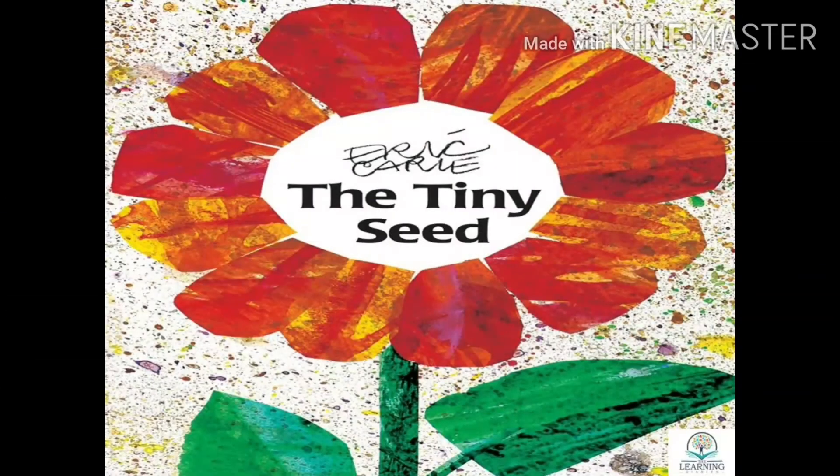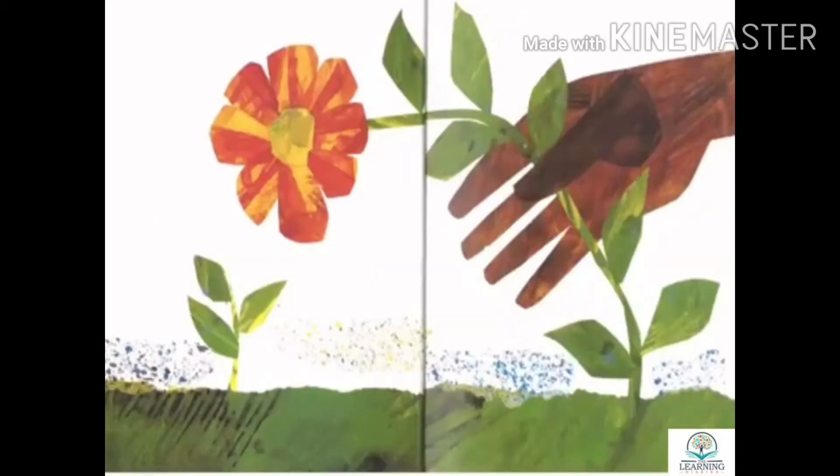The Tiny Seed by Eric Carle. In autumn, a strong wind blows flower seeds high in the air and carries them far across the land.